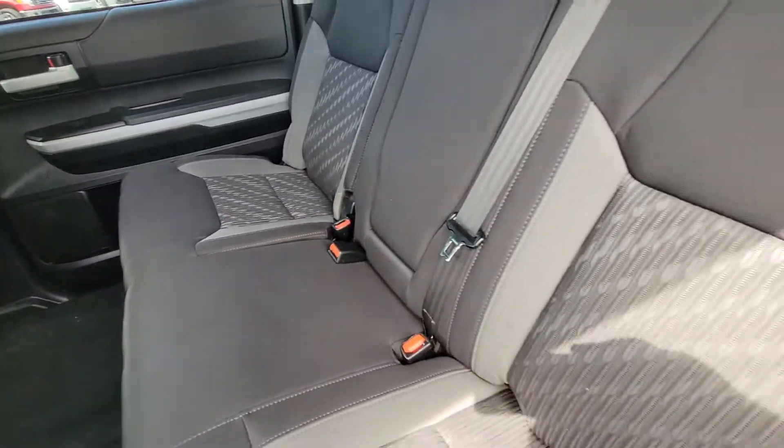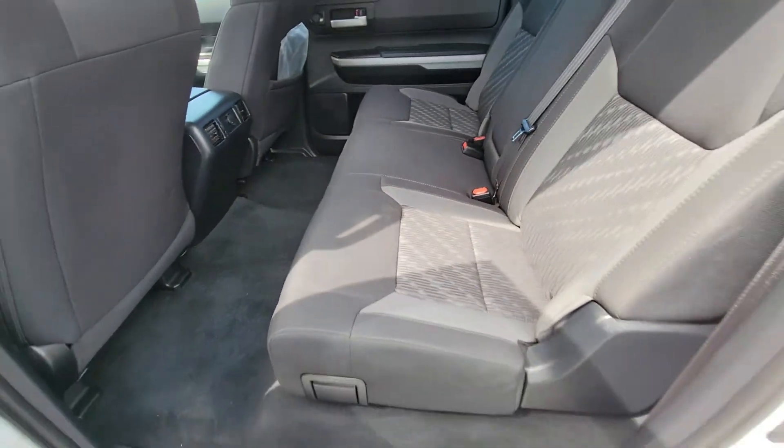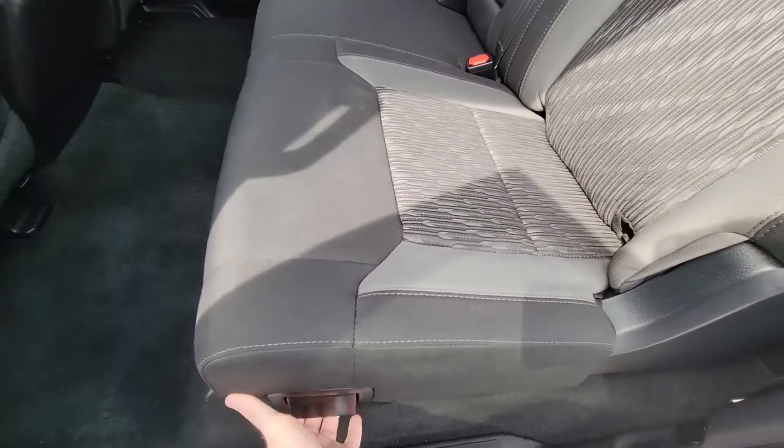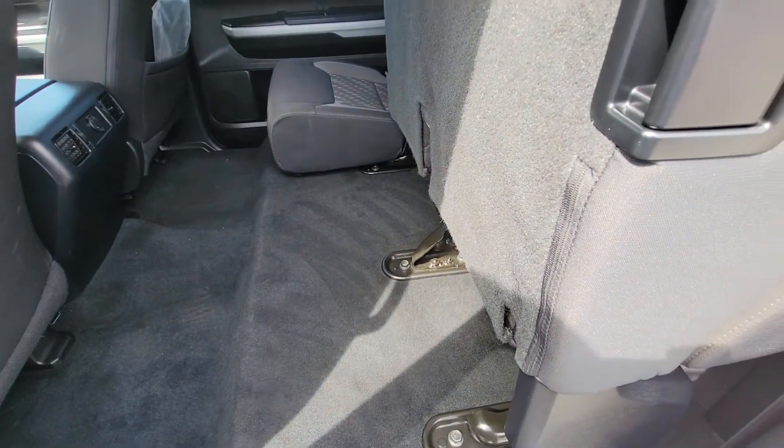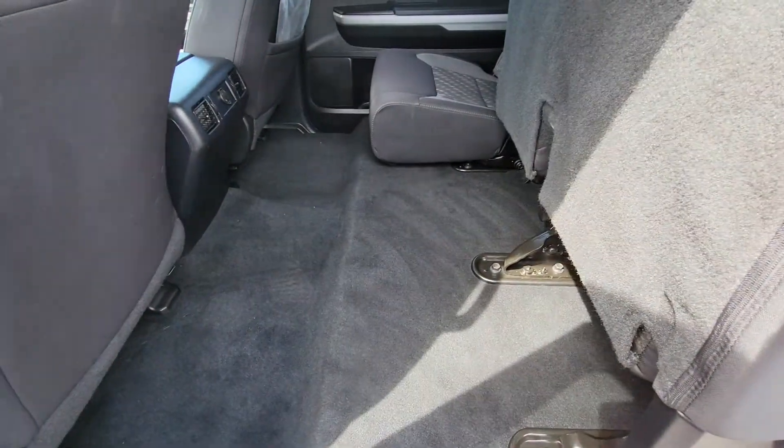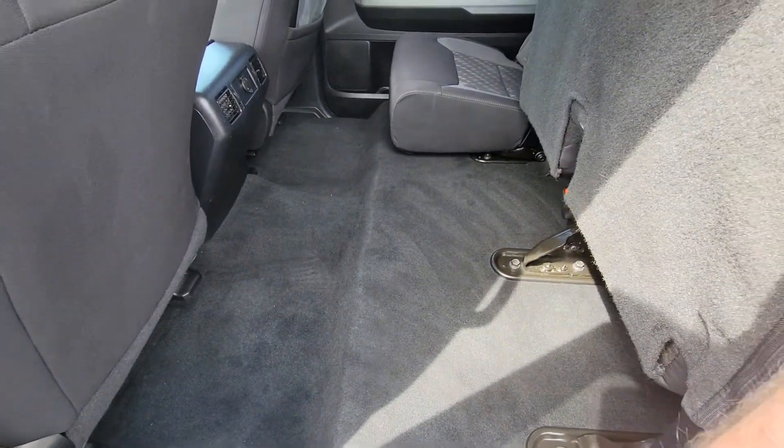There's some cup holders in the armrest. It's just in excellent shape. Down here, it's got the 60-40 split. Look at all that cargo space. It's awesome.